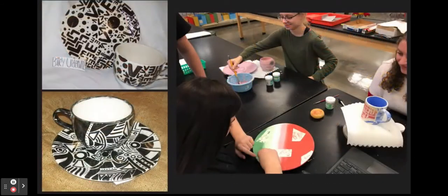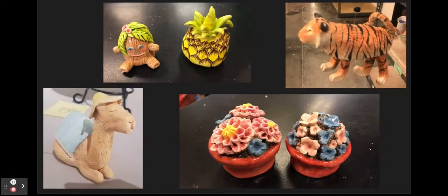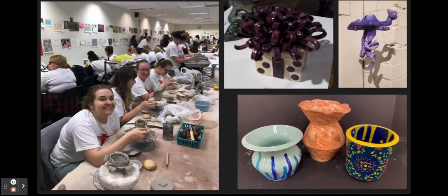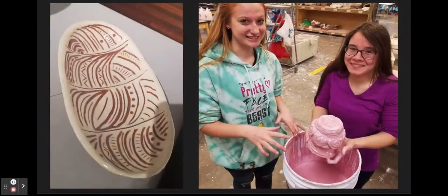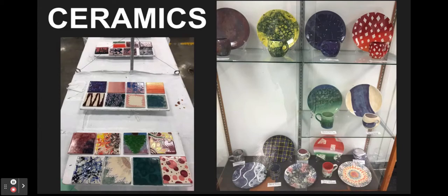In Ceramics, you will learn to throw on the pottery wheel, along with advancing your clay skills that you learned in 3D art class. Students get to design, create, and glaze their functional and decorative ceramics for use at home. Ceramic students may exhibit their artwork in art shows, portfolio reviews, and participate in art field trips.